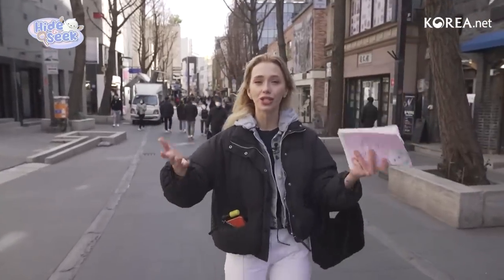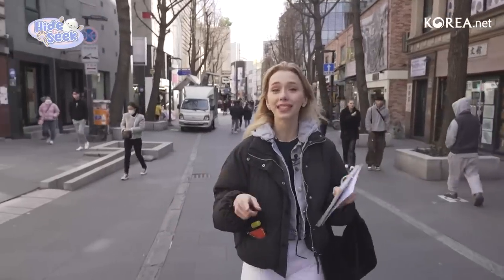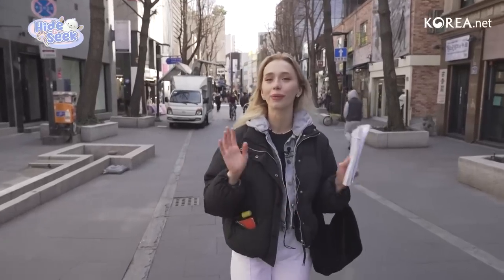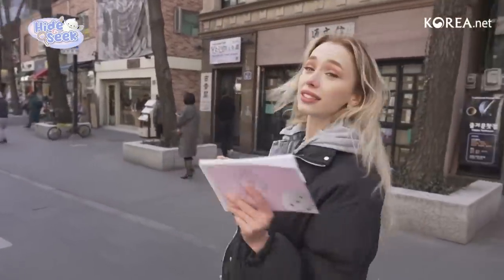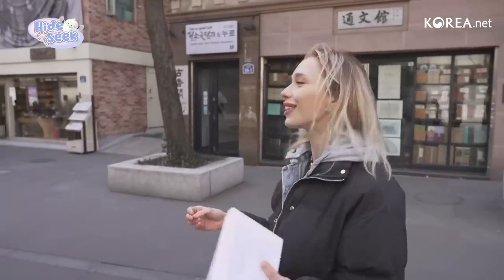You can definitely come check out Insadong. This is sort of the main street, it's really close to Anguk station exit 6. You can see a lot, but as I said it's a blend of old and new, so later we'll get to do something a little more fun. Back to finding Kognuni — our hint was 'find the cooking cat,' and I have a feeling it's going to be something to do with the word cat because it's specific.